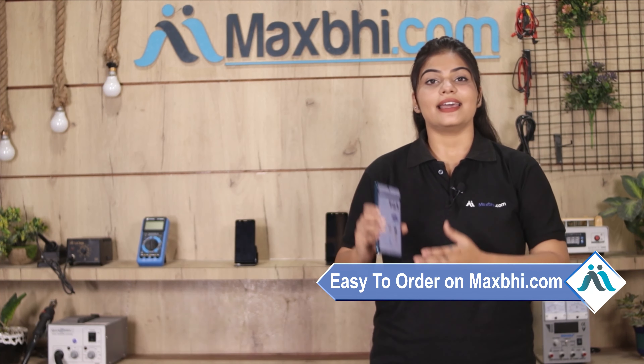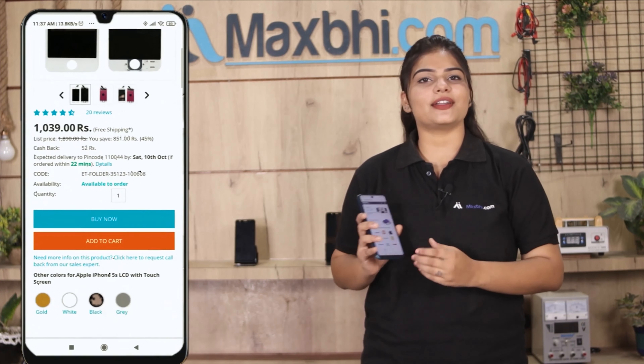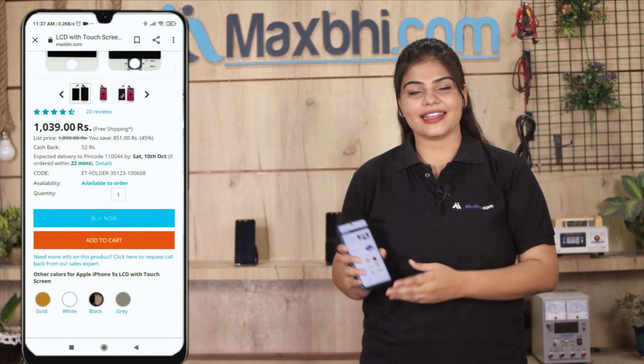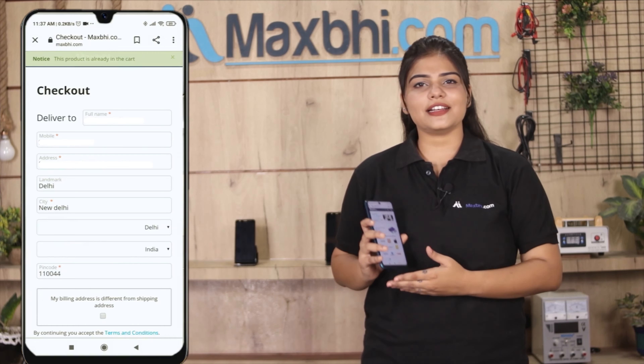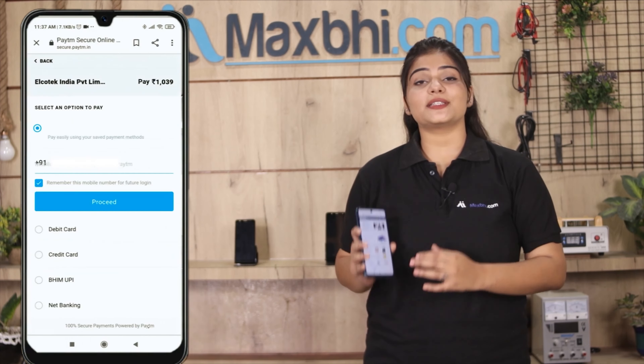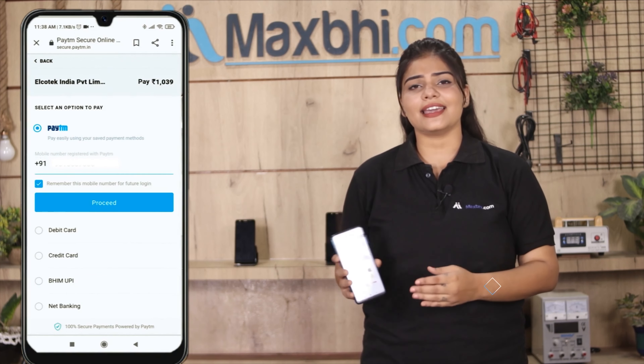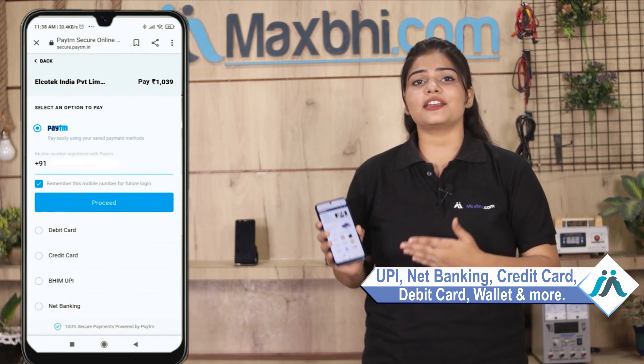Friends, MaxBee.com पर order करना बहुत ही easy और simple है. हमारी website MaxBee.com पर अपनी product को search करें और product page पर जाकर buy now पर click करें. अपना payment करें — once payment is done and your order is processed, it will be safely packed and dispatched within one or two days.